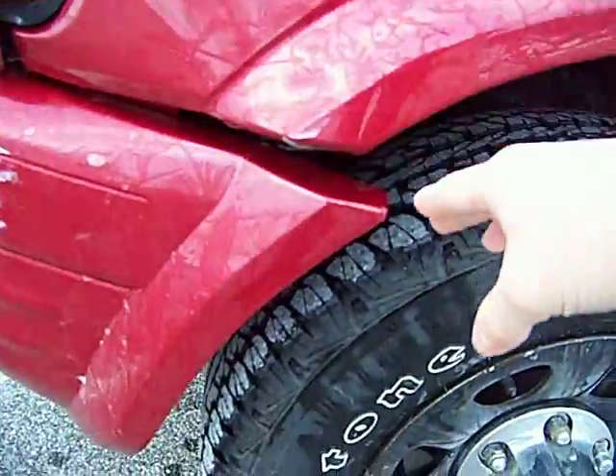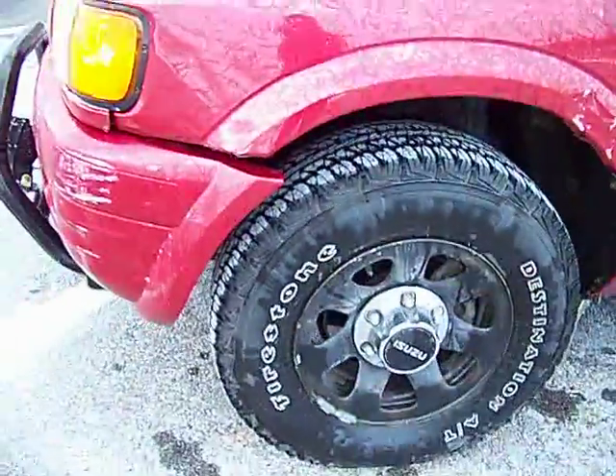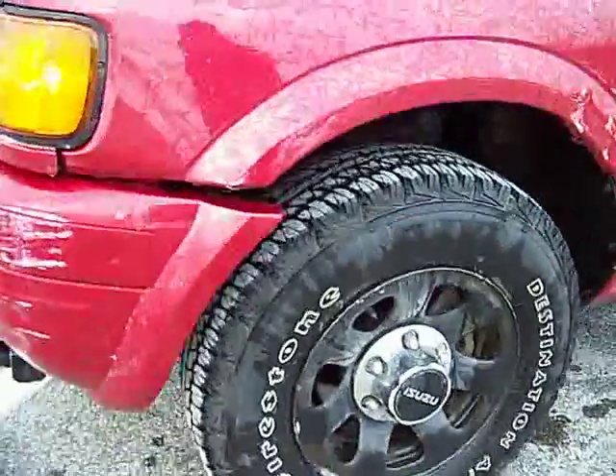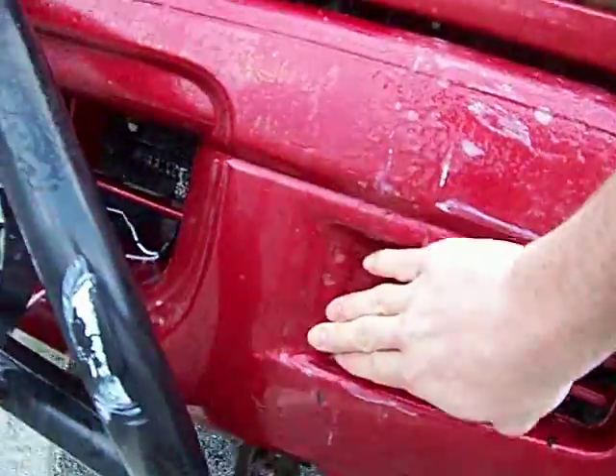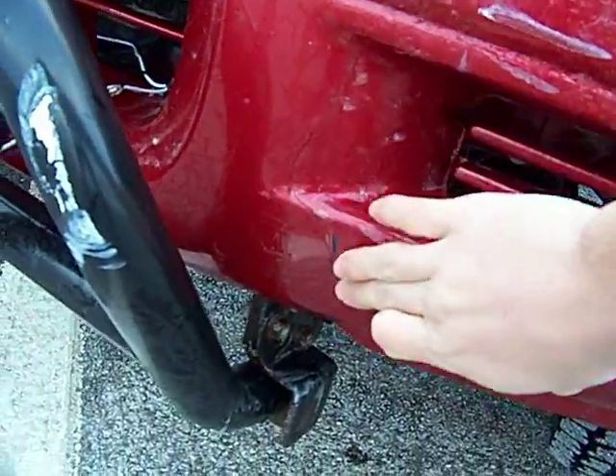Going down, you can see the bumper has been pushed down and back. I'll pull out a little bit for you. Scratching here where it struck the house, and here there's a crack all the way down the plastic.